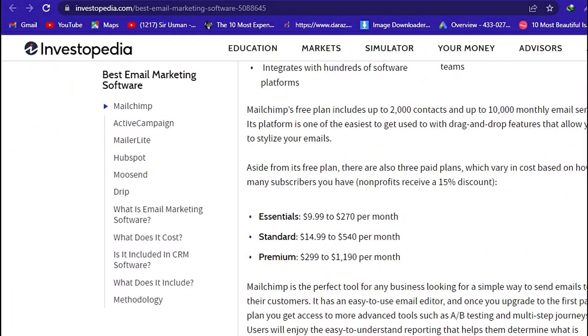Mailchimp's free plan includes up to 2,000 contacts and up to 10,000 monthly email sends. Its platform is one of the easiest to get used to, with drag-and-drop features that allow you to stylize your emails. Aside from its free plan, there are also three paid plans which vary in cost based on how many subscribers you have. Non-profits receive a 15% discount.